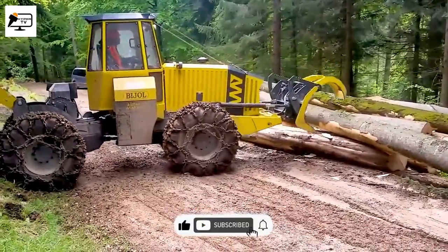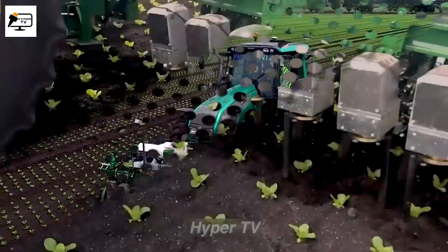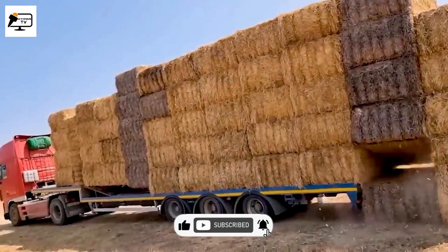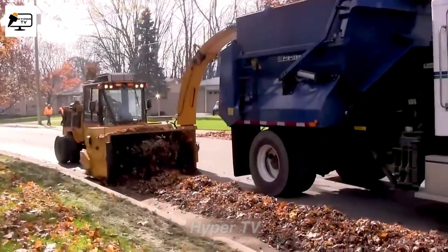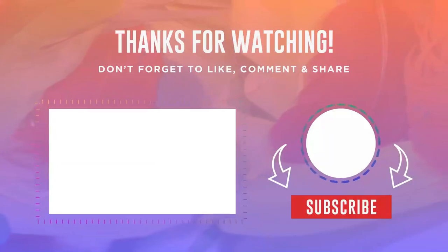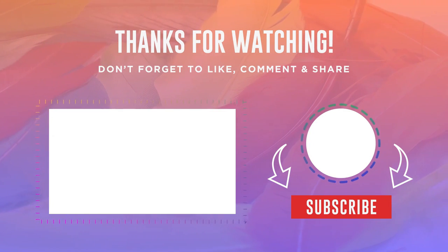As technology advances, machines are continually being enhanced and optimized to boost performance and reduce operating costs. Engineers work diligently on a daily basis to research and develop innovative designs. If you want to support technological advancements and stay updated on similar videos, please like and subscribe to the channel. Stay tuned for more exciting content in the next episode. See you next time.